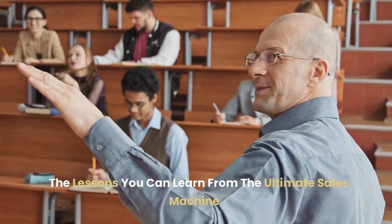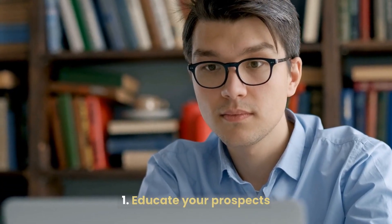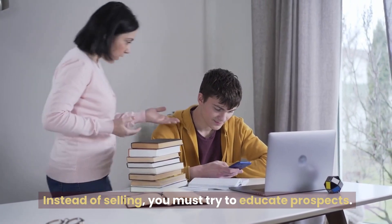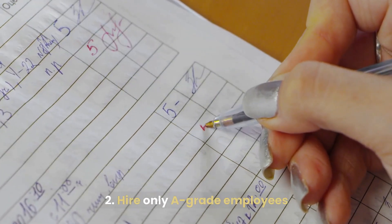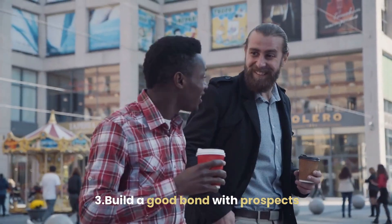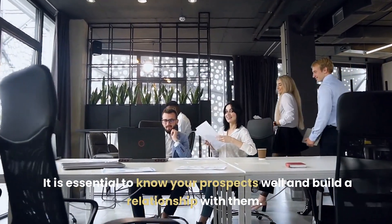The lessons you can learn from The Ultimate Sales Machine: 1. Educate Your Prospects — education-based marketing works well; instead of selling, you must try to educate prospects. 2. Hire Only Great Employees — hiring the right people is essential across all industries. 3. Build a Good Bond with Prospects — it is essential to know your prospects well and build a relationship with them.